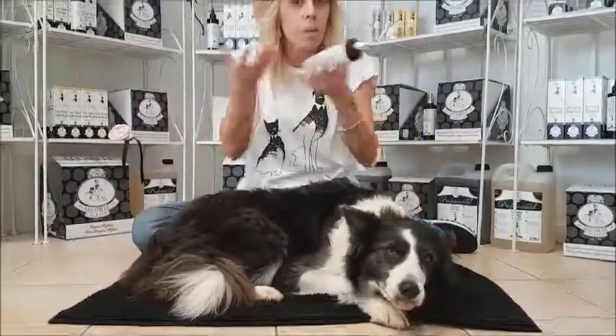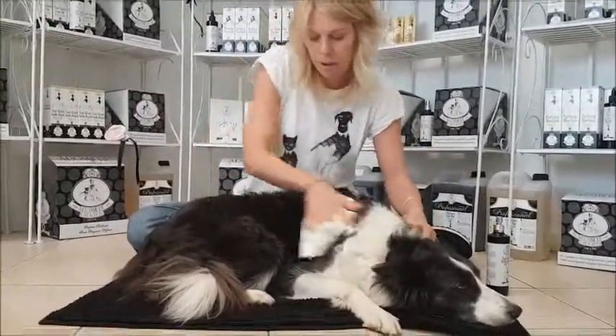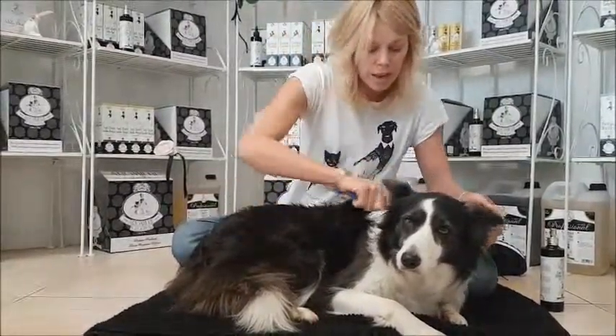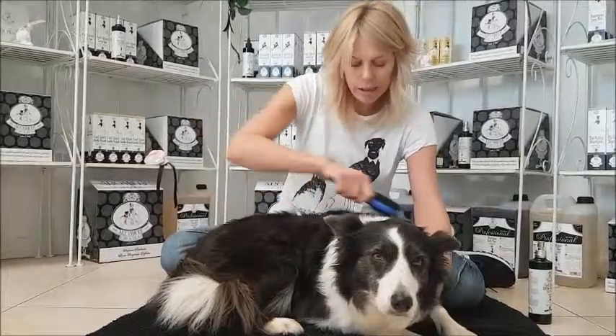You just spray it on your dog's fur — it's really easy, everybody can do this. You keep it in your pocket, in your handbag, wherever you want. Then you take a sheet of paper and clean your dog's fur with it very simply. Then you take a brush and get rid of all the dead fur.